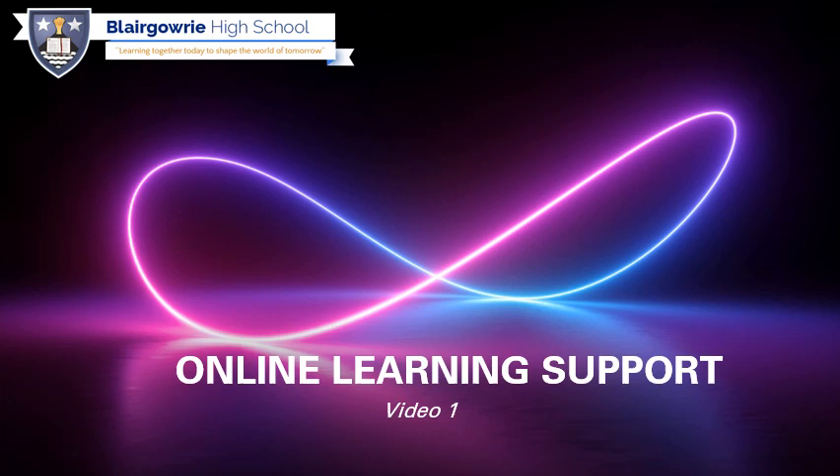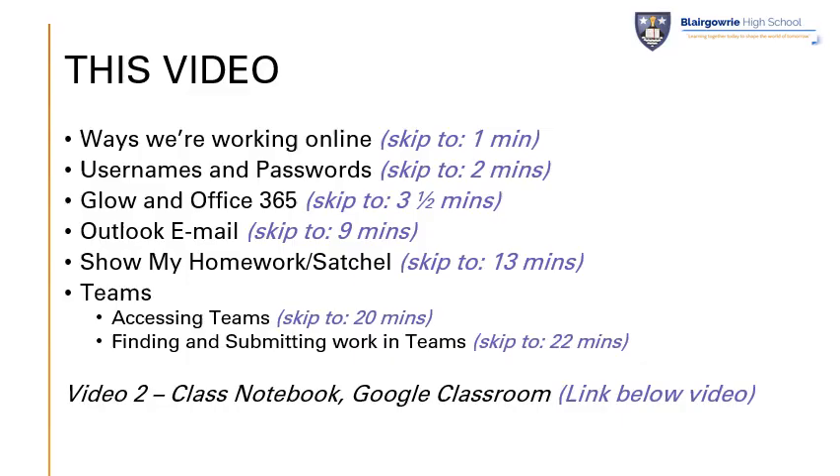We hope that this video clip allows all of our learners who are currently engaged in home learning activities to feel supported with their home learning, and that if they get any frequently asked questions, they may well find them answered in this video clip.